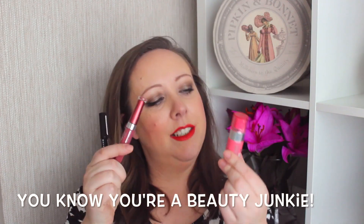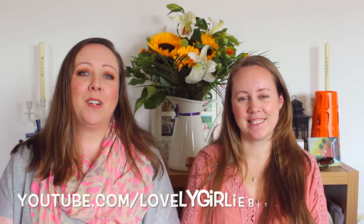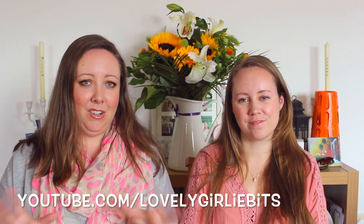We hope you come over and subscribe to our channel and have a look at what we do, and hopefully we'll see you there. Thanks, Melanie! Bye!